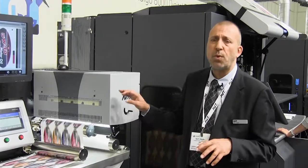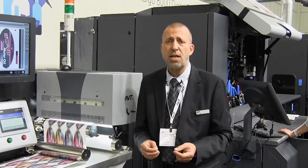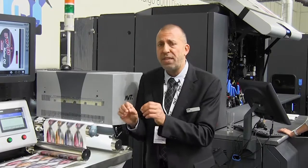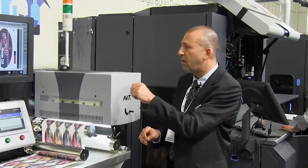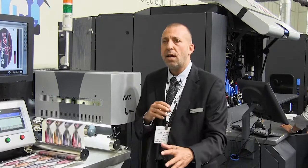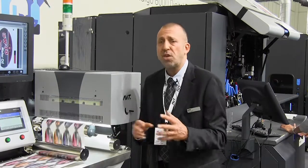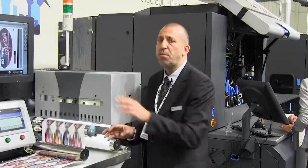It starts with what we call zero set — getting all the information automatically from the ESCO automation engine, pulling all the job data and job tickets automatically into the AVT system and the HP Indigo press. This means we can continuously inspect even when jobs are changing, without stopping the press or having to set up the AVT system again.